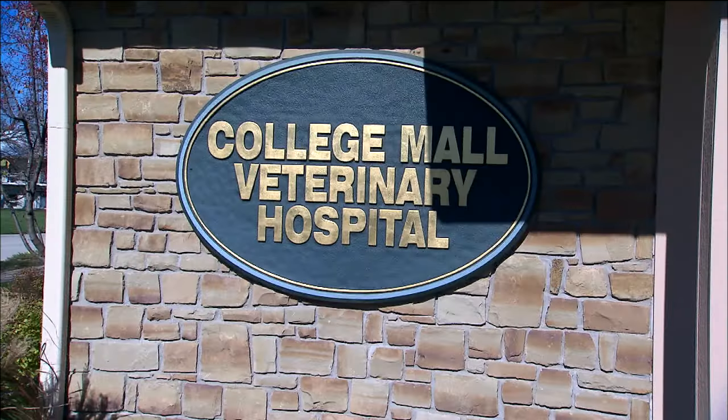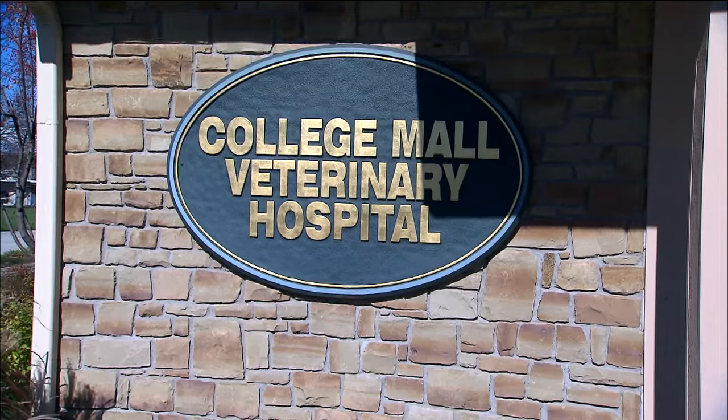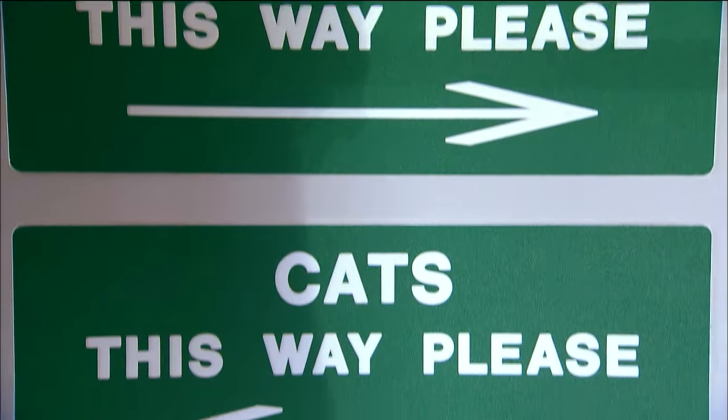My name is Dr. Christina Swanson. I'm a veterinarian at the College Mall Veterinary Hospital, and I treat dogs and cats.